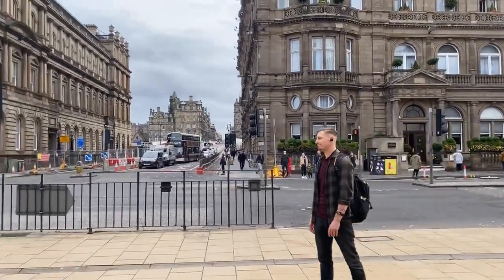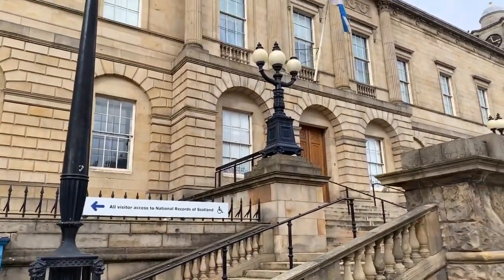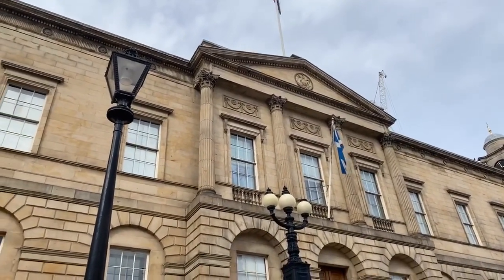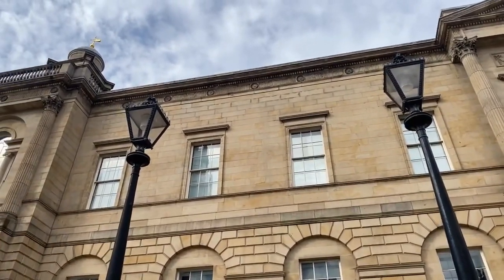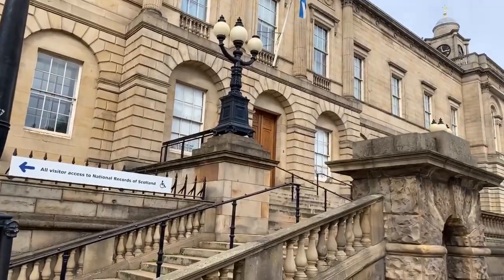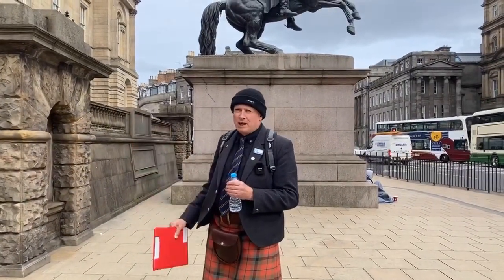On my right hand side is General Register House, where the civic records of Scotland were originally kept. This building dates back to 1752 when they started building it, and it was the first real public building of Edinburgh's New Town — a move to improve the conditions of the records of Scotland, which were being kept at Edinburgh Castle and then the old Parliament and getting quite damp. So this was one of the first buildings to have underfloor heating.